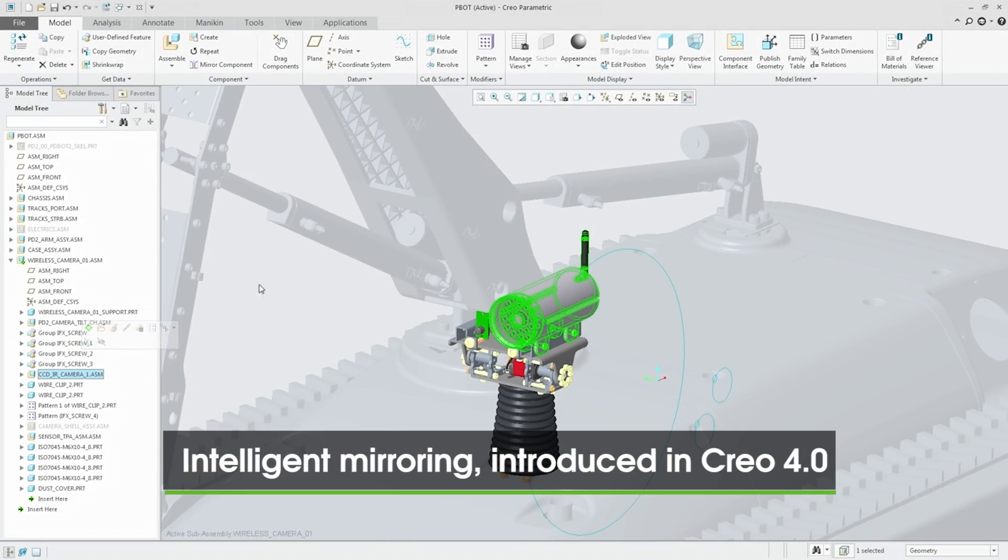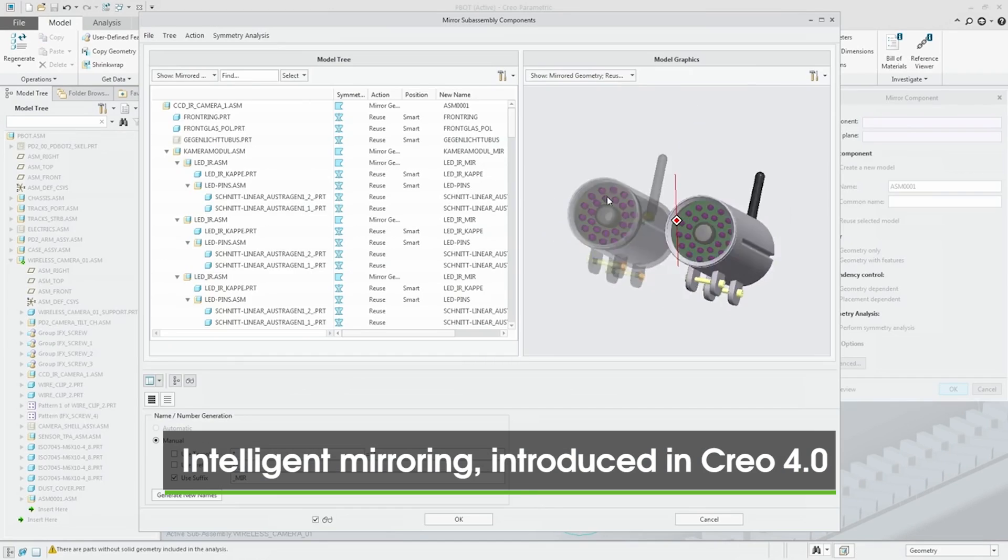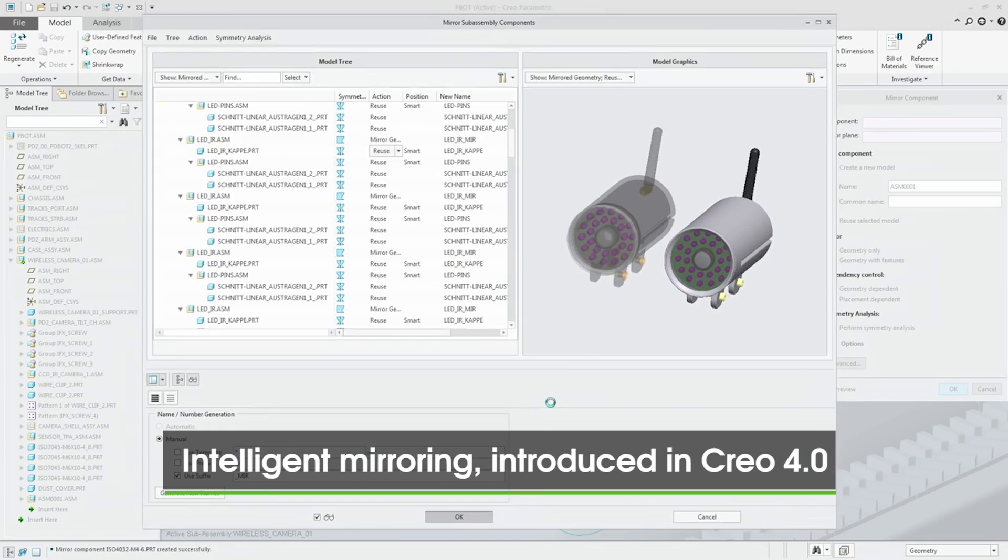I'm excited to say that we're changing our release cadence with Creo 5 moving forward. We're going to be moving towards yearly releases. Creo 5 will be released March 2018, Creo 6 March 2019, Creo 7 March 2020. The reason we're doing that is twofold.